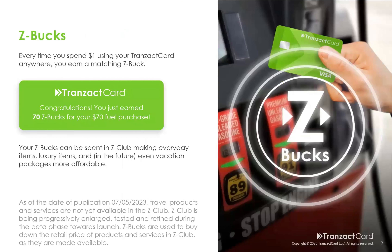How does it work? Let's assume you went and purchased some gas at the gas station and it was $70. So you just got 70 Z-Bucks for your $70 fuel purchase. Your Z-Bucks can now be spent inside our Z-Club, making everyday items, luxury items, and in the future even vacation packages more affordable. This is a work in progress and it will continue to get better over time.